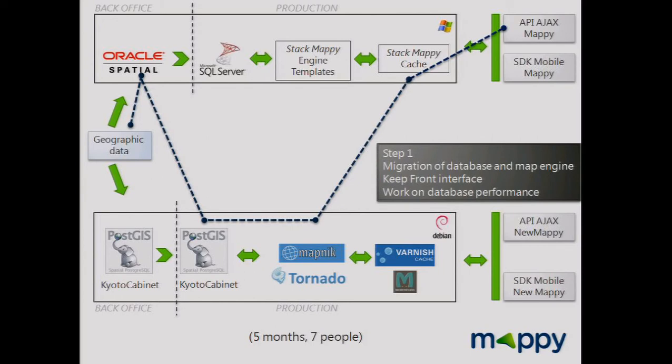It was very important to show a map quickly because we needed to give greater confidence to management — the project was huge and they were a little scared. We proved that with open source we can do it. We built the prototype very quickly, but then worked on the database and performance for several months.